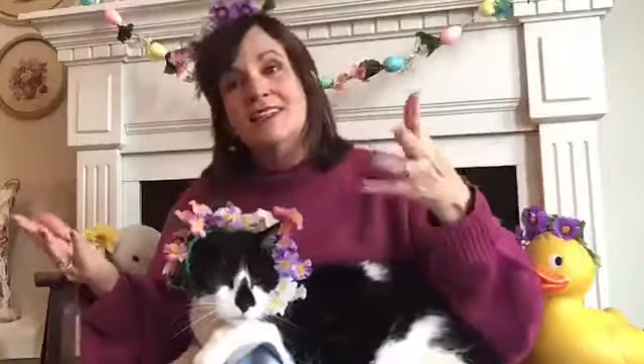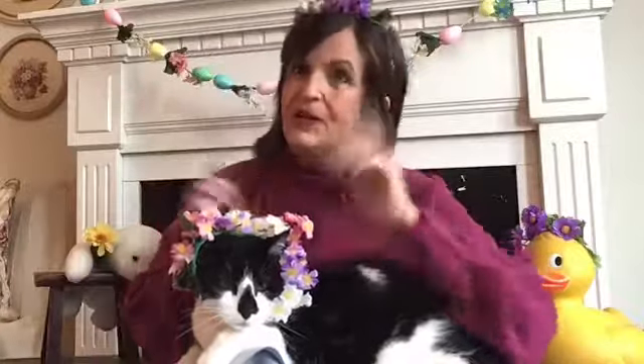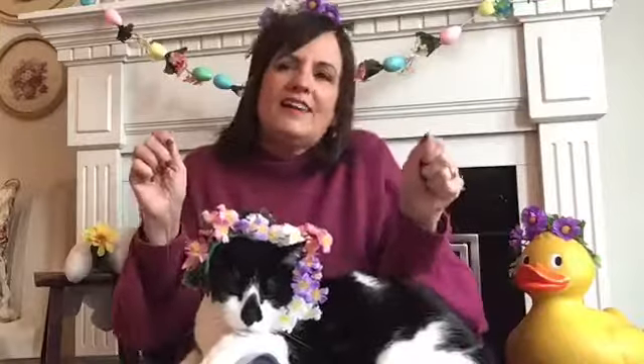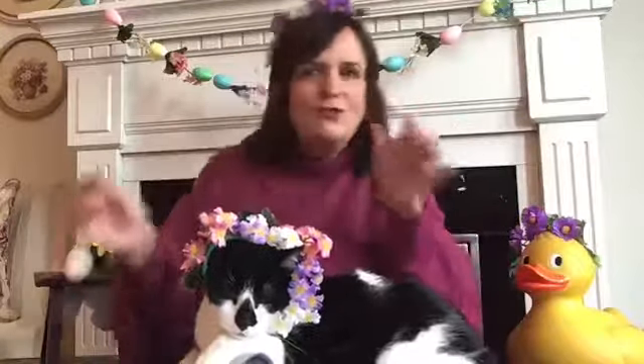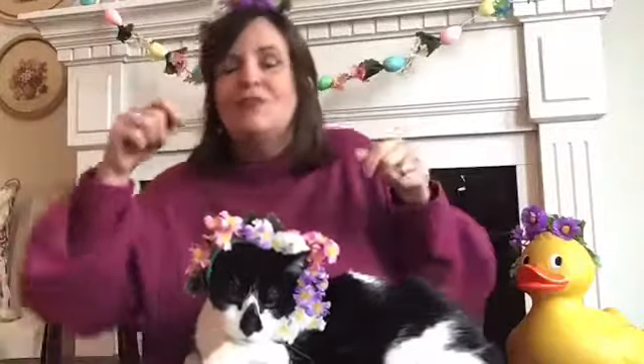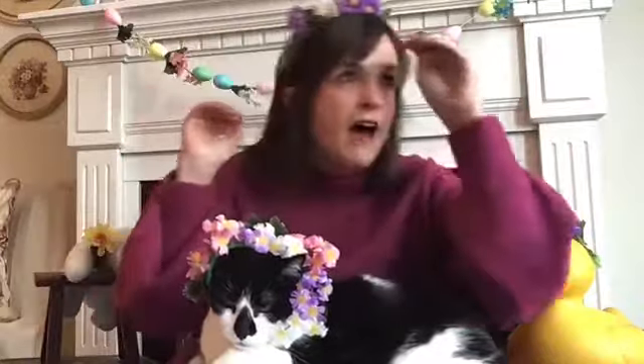Spring is here, spring is here, how do you think we know? I just saw a robin, that is how I know. Spring is here, spring is here, how do you think we know? I just saw a robin, that is how I know. Do the robin walk and stretch your thing, do the robin walk and flap your wings, do the robin walk, do anything! Now let's look around for another sign of spring.